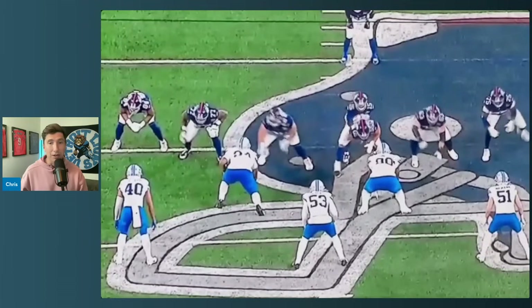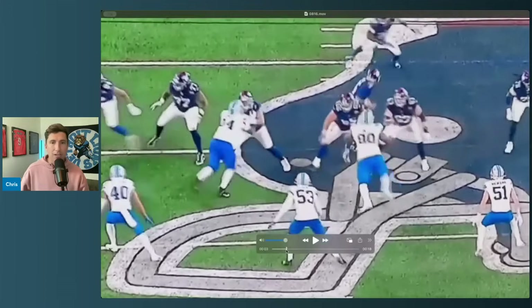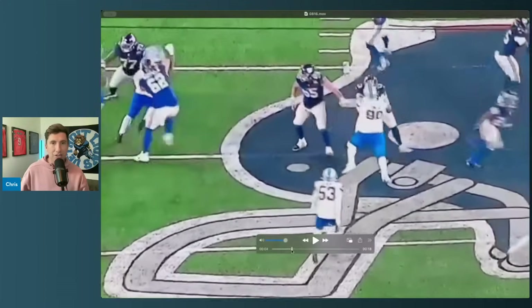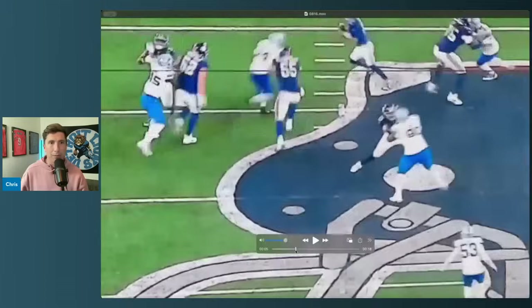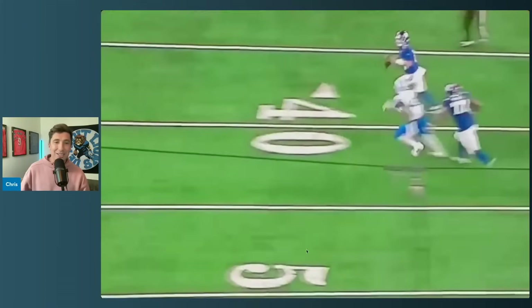Chris Smith is a bigger dude — I keep going back to him, but he's a big dude we took undrafted or in the later rounds last year. He's big, strong, fits the mold of a defensive tackle, and just got stonewalled. Again, it's one play — I don't want to be unfair. But that difference right there, that's what we're talking about.